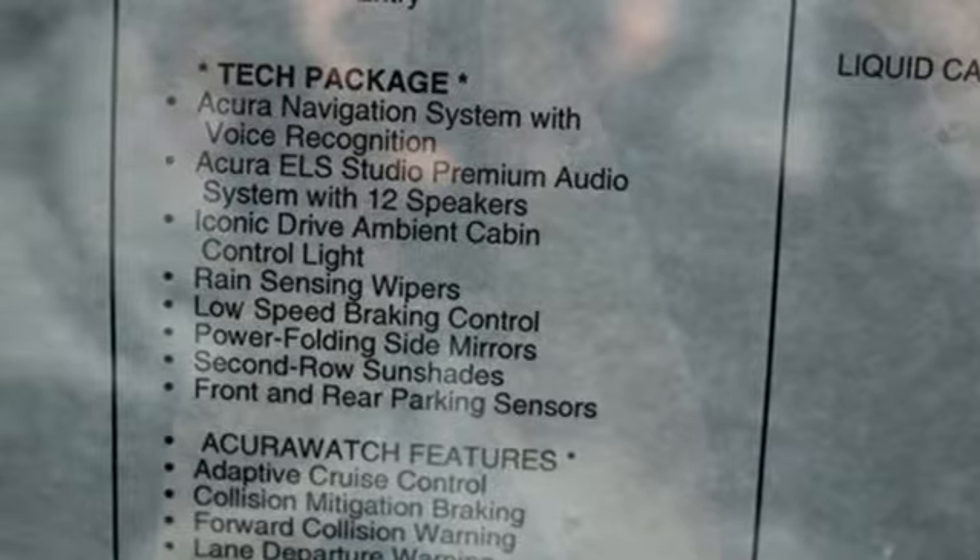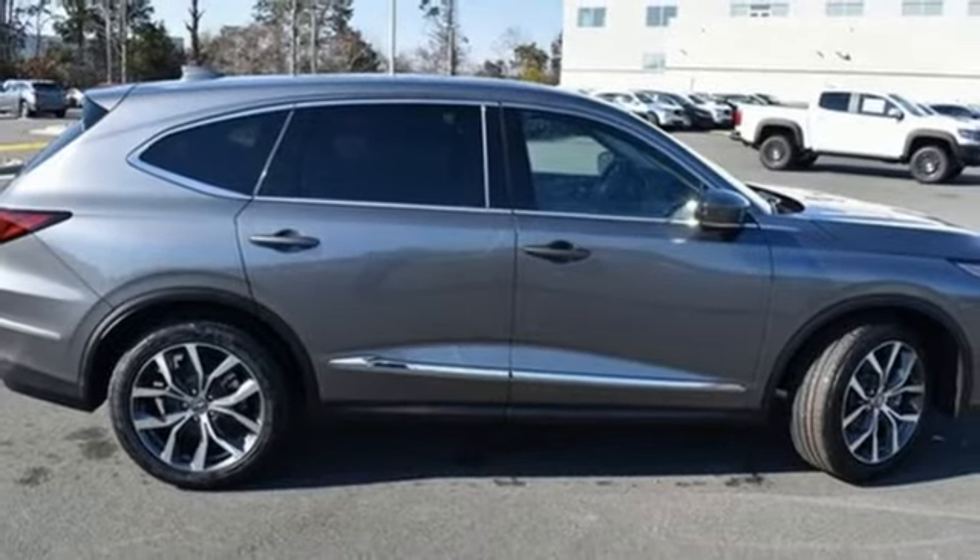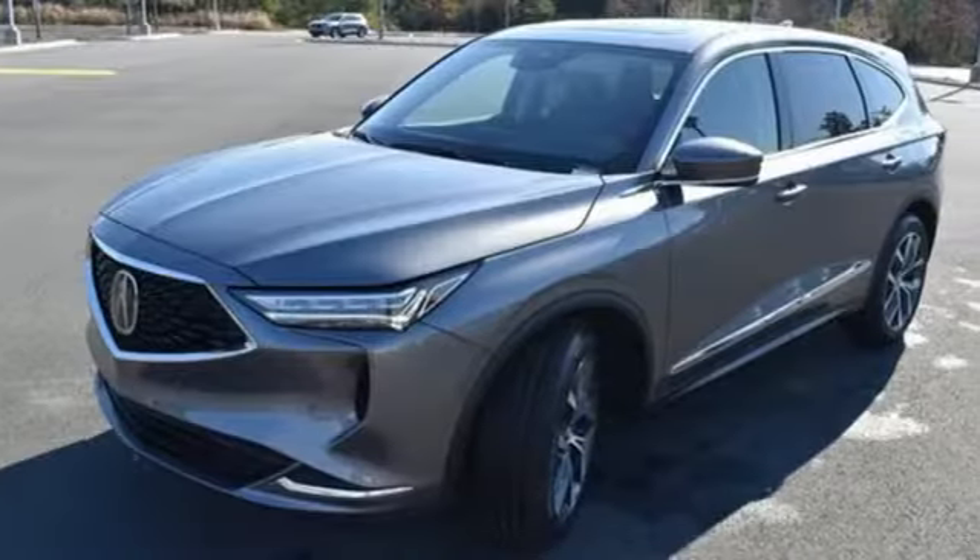Streaming audio, first and second row express open and closed sliding and tilting sunroof, four-wheel drive, and automatic transmission.